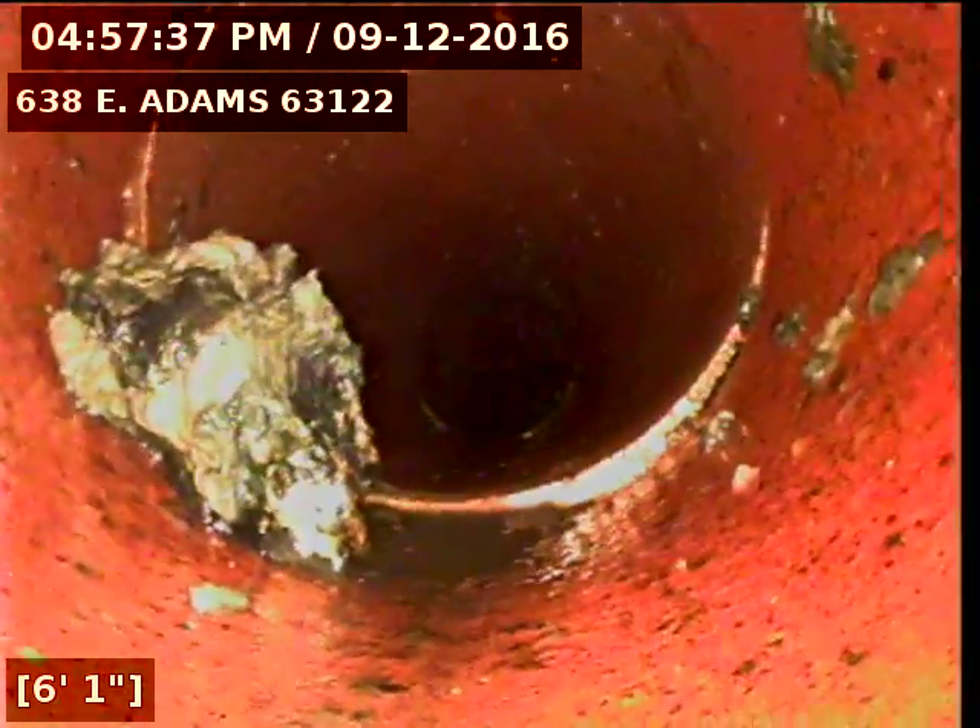This is the first joint that begins the leaks. You can see back at this joint, there's no water moving through the line.